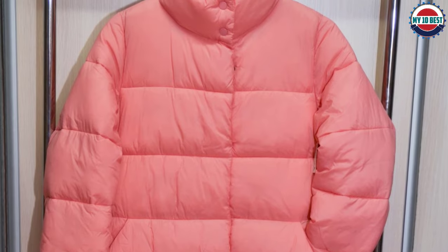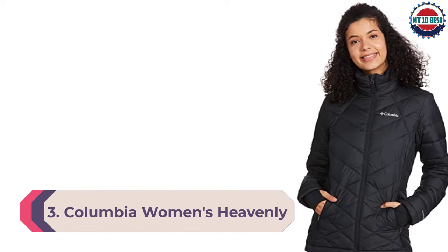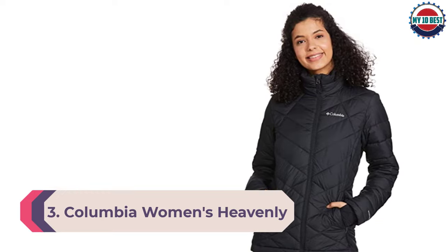Amazon listens to customer feedback and fine-tunes every detail to ensure quality fit and comfort.